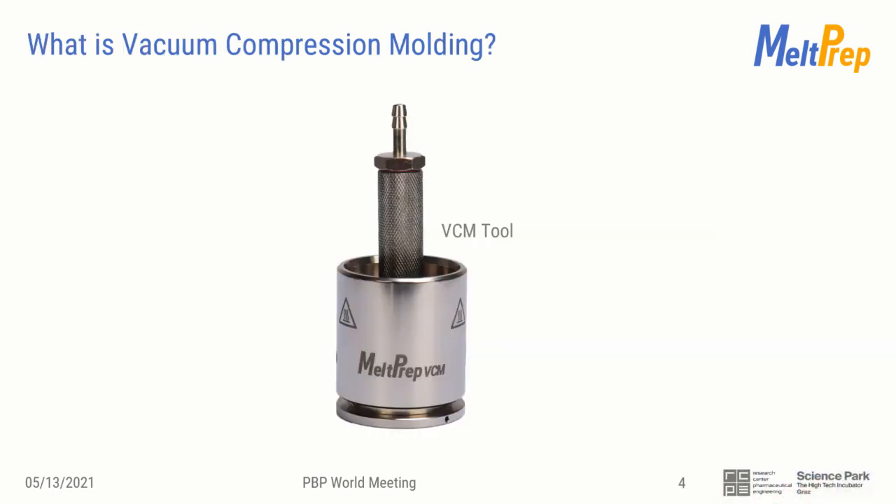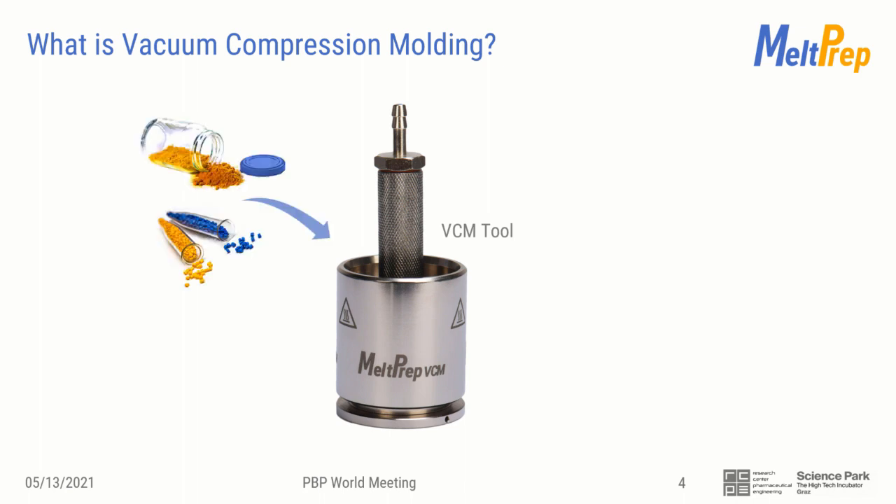This here is my invention — the VCM tool. The vacuum compression molding process transforms any thermoplastic powder into a solid specimen with defined dimensions, parallel surfaces, and no air or moisture inclusions. And the best of it: it works lossless. Put one gram of material in, and after typically less than 10 minutes of processing, you get a perfect one gram sample out.